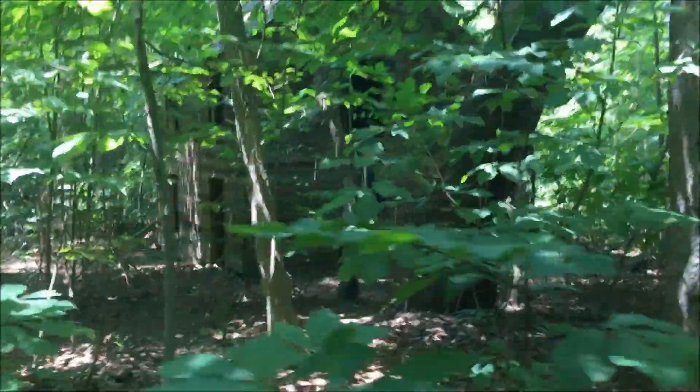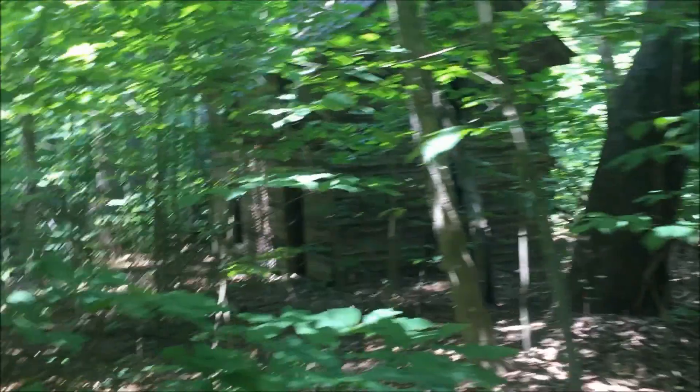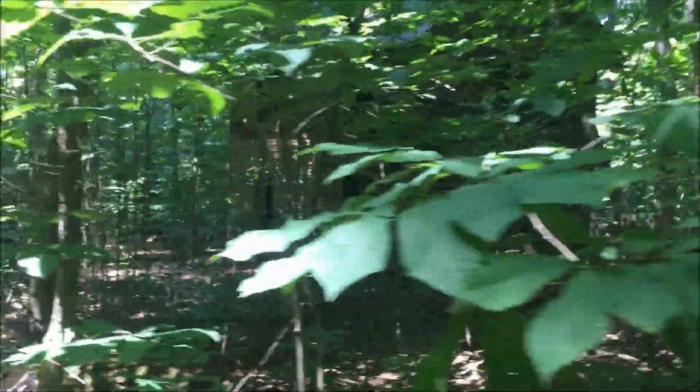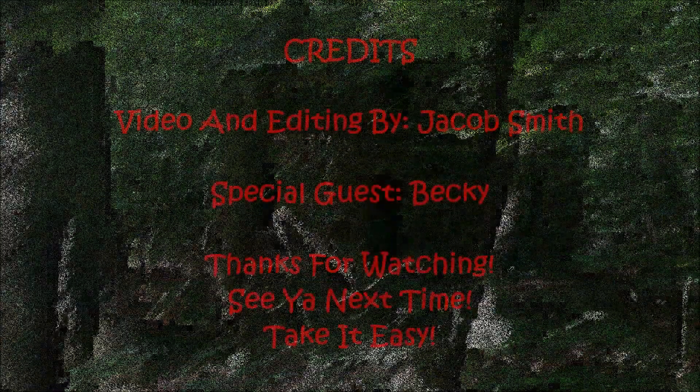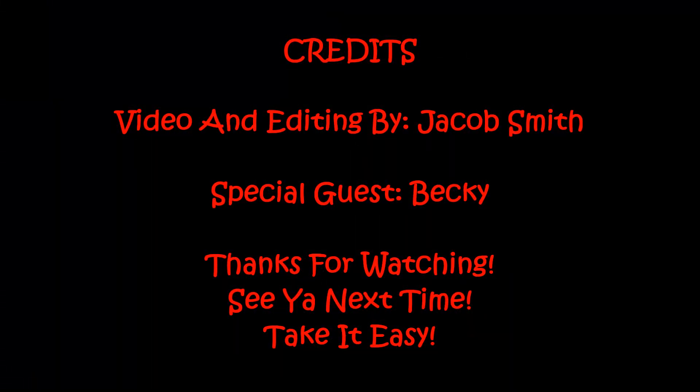Well, kinda nice I guess — it's nice for sitting in the woods.